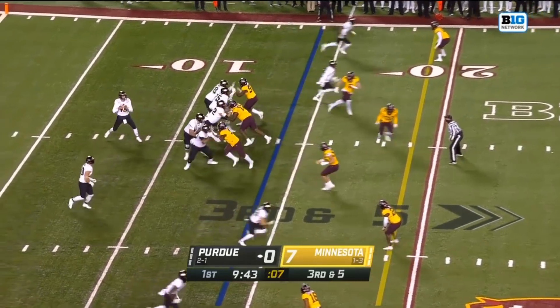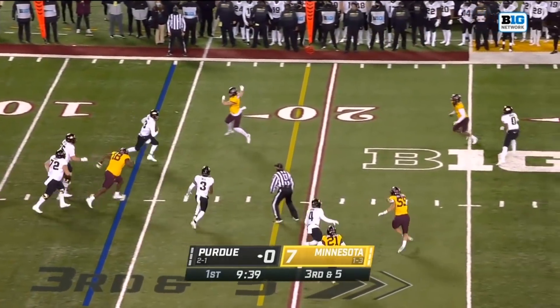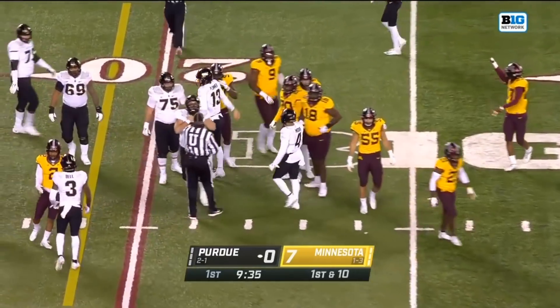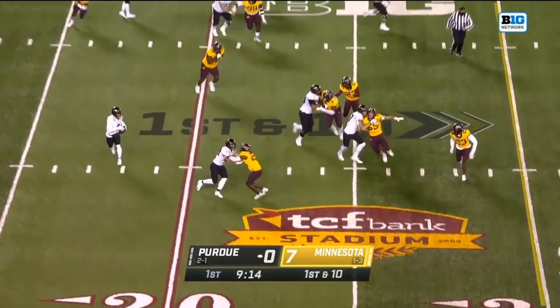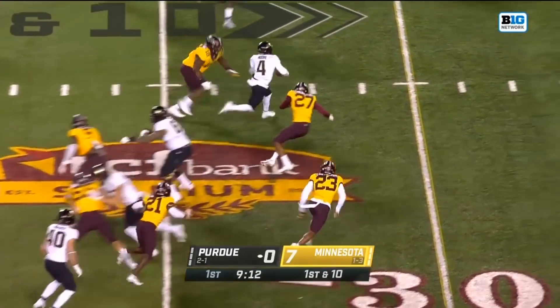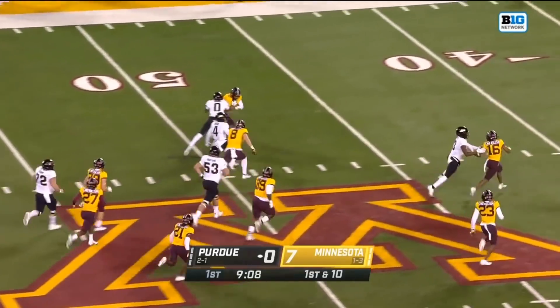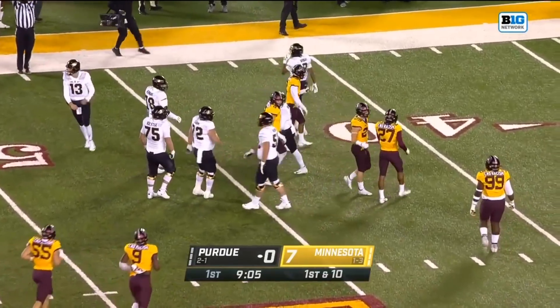On third and five, good pocket. Plummer pumps and he'll slide and picks up the first down — a smart play by the sophomore from Gilbert, Arizona. Under the 20-yard line, Moore going in motion. Moore looking for a cutback late — he's got it! Rondale Moore, here he goes. Rondale Moore cuts back again, spun down at around the 47-yard line.